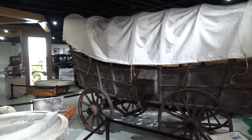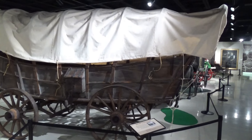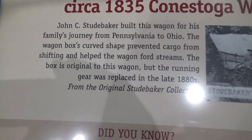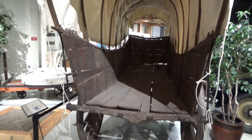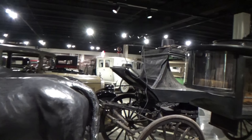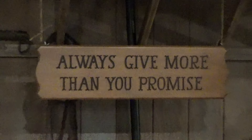This is the very first Studebaker vehicle — a Conestoga wagon, but it wasn't marketed. It was built for their own personal use. Completely open for cargo. And here is a horse-drawn hearse from 1863.